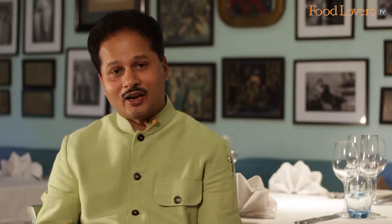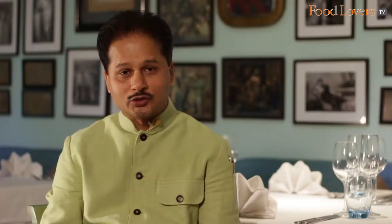Then we serve the caio margarita, which takes the place of a sorbet. Basically this is a virgin margarita available in different flavors on different days — like mango, lychee, lemon and ginger, or blueberry — and then we add some liquid nitrogen, giving it a very interesting temperature to cleanse your palate.